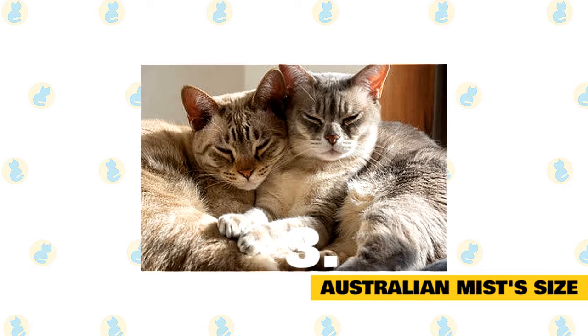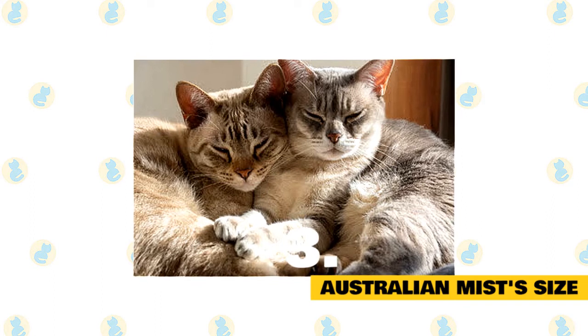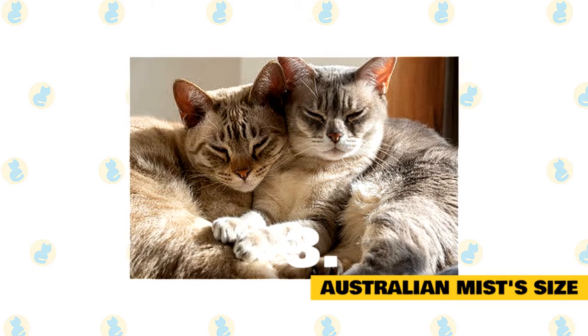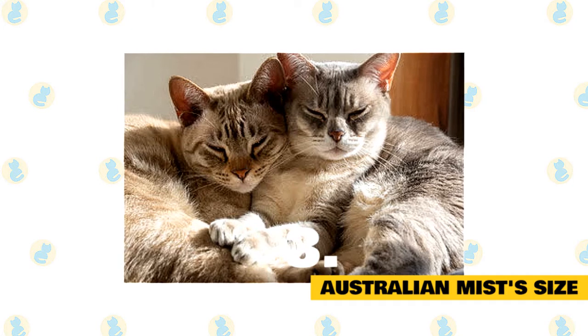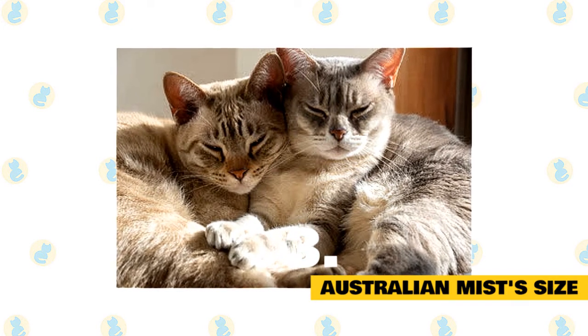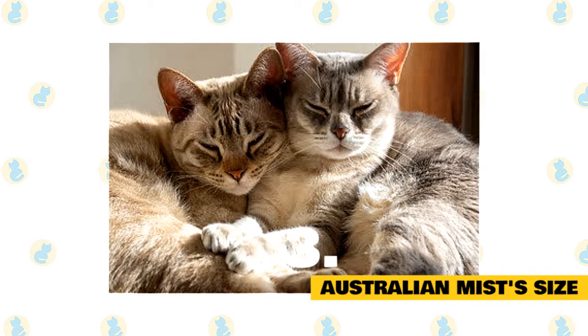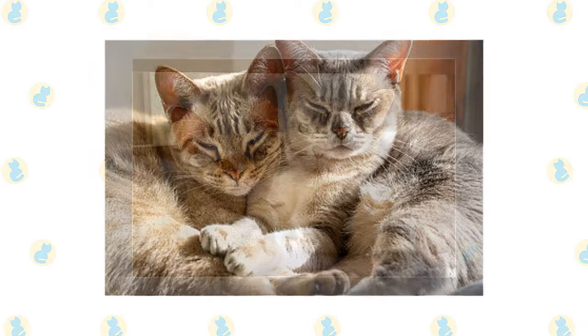The Australian Mist is a medium-sized cat. As is always the case, exact size standards might vary. Most Australian Mists weigh in at 8 to 15 pounds. Female Australian Mists are often slightly smaller than their male counterparts. That said, many of these mixed breed cats can be smaller or larger than average.